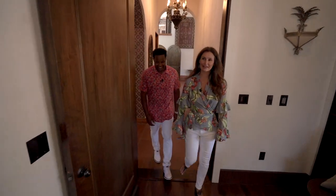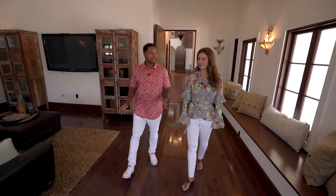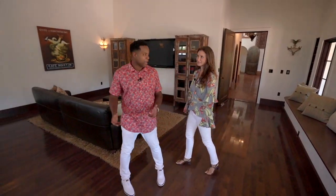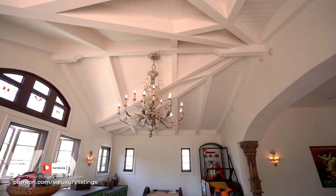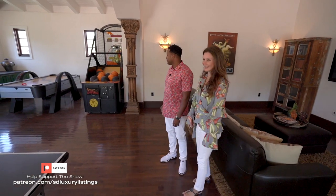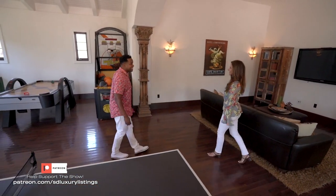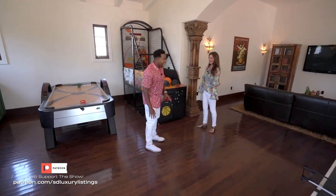Here we are in the meditation, yoga, and game room. You know you've made it in life when you have a yoga meditation room. You can move to different wings of the home and never want to leave them. If you have kids, they can stay in one room and leave you be. Shall we shoot some baskets?